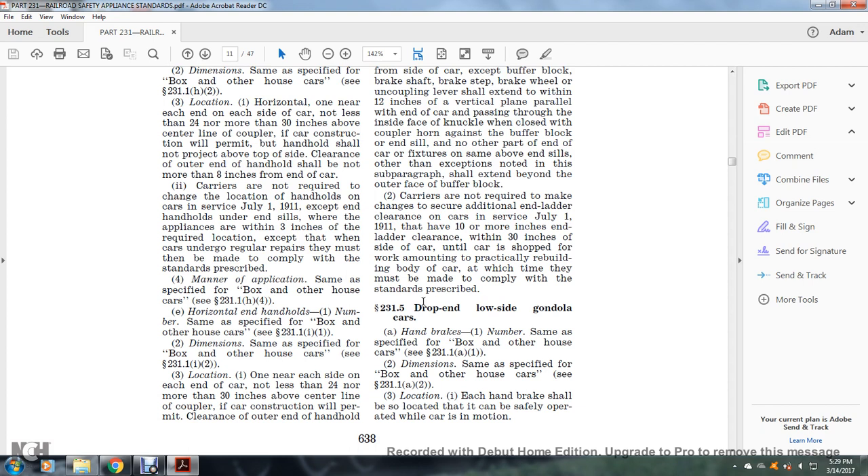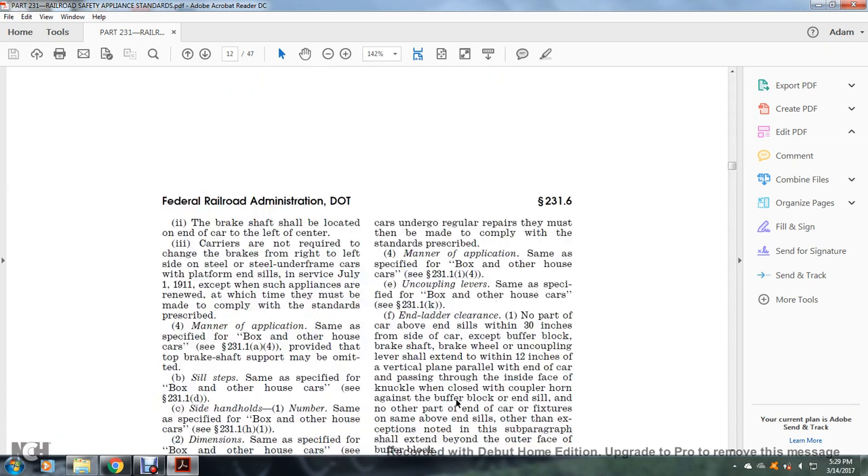Section 231.5: Drop-end, low-sided gondola cars. Handbrakes: number — same as specified for the box or other house car, see §231.1(a)(1). Dimensions: same as specified, see §231.1(a)(2). Location: each handbrake shall be located so it can be safely operated while the car is in motion. The brake shaft shall be located at the end of the car, left of center.